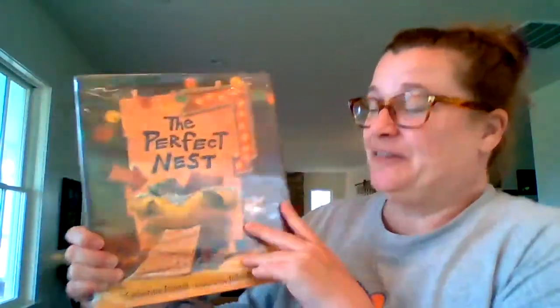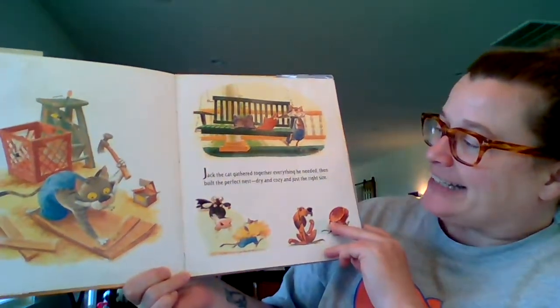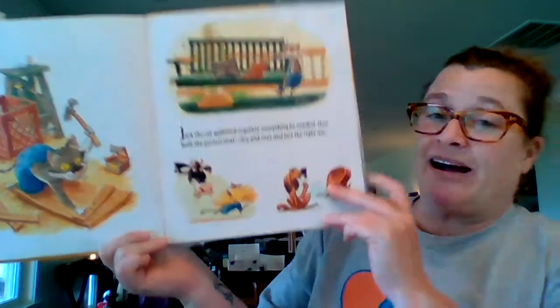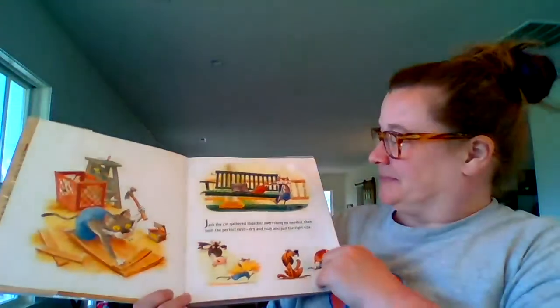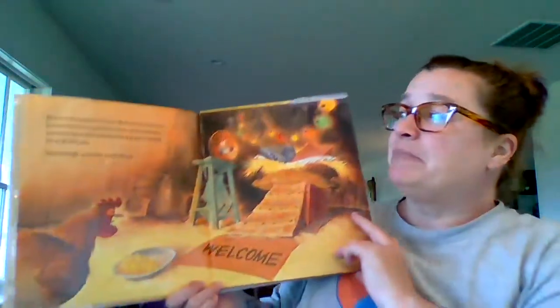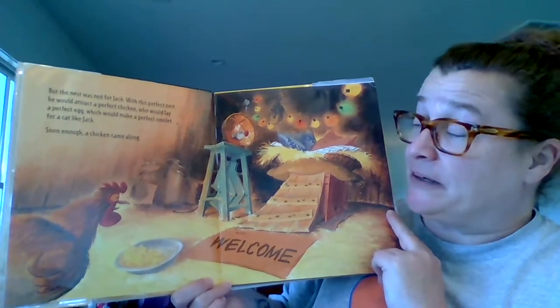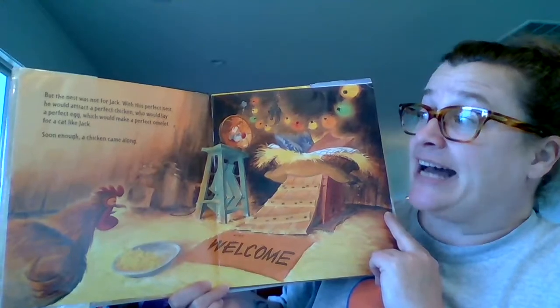All right, let's get started. This first book is called The Perfect Nest. Jack the cat gathered together everything he needed and then built the perfect nest — dry and cozy and just the right size. But the nest was not for Jack. With this perfect nest, he would attract a perfect chicken who would lay a perfect egg, which would make a perfect omelet for a cat like Jack.